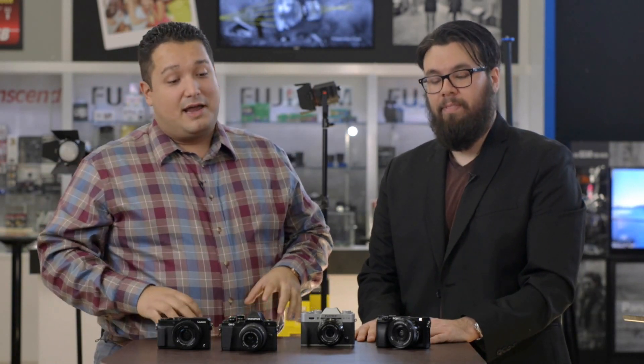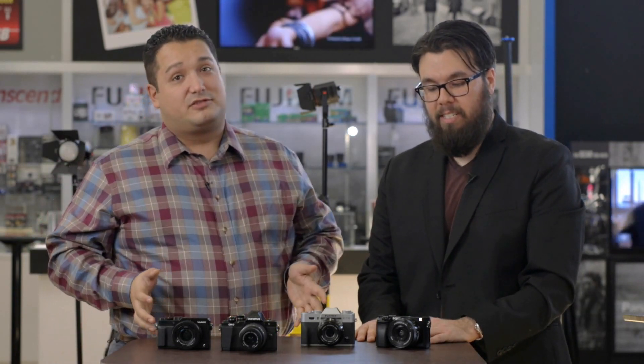Hey guys, I'm Mike Zawatsky, coming to you from Unique Photo. I'm Ken. And today we're going to talk about buying gifts for photographers for the holidays.